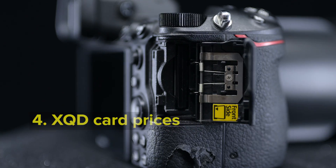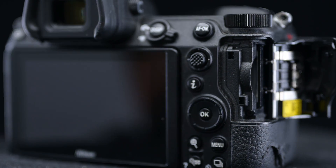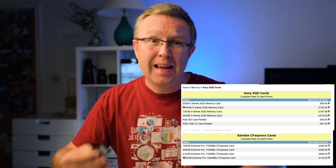Point number four: the price of XQD cards. They're ridiculously expensive. I've got two 64GB cards and one 128GB, which can accommodate around 2,000 uncompressed RAW photos — ideal for time lapses where I want the best quality. Setting aside the lack of a second card slot: in two years, not one file has ever corrupted on me, so I feel confident. But the sheer cost of buying a 256GB or 512GB XQD card is insane, and for time lapses this ends up costing you quite a lot.